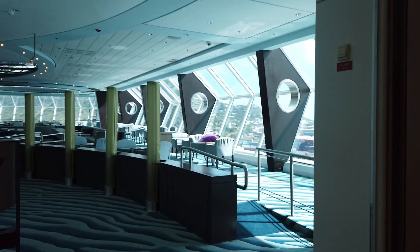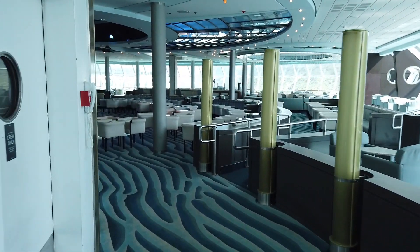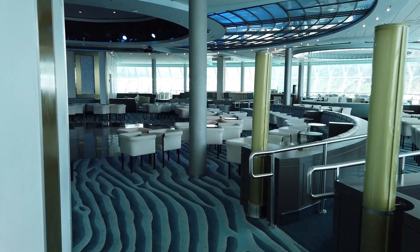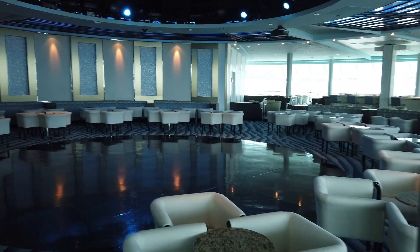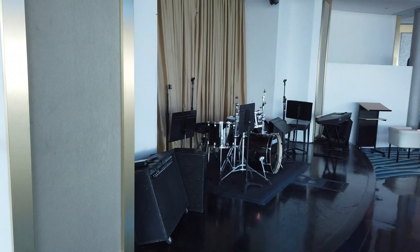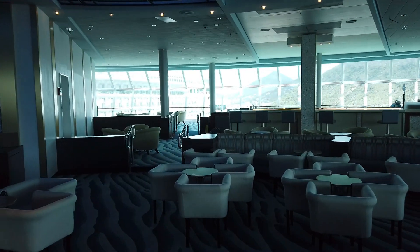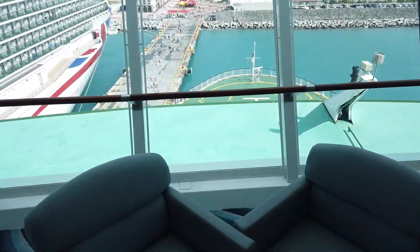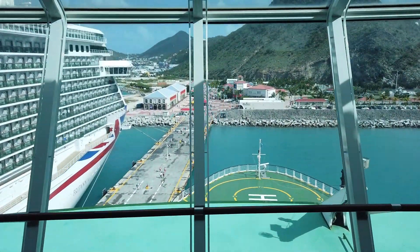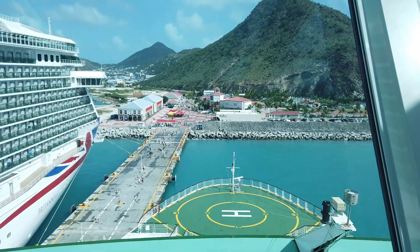Heading up to deck 11, this is where we're going to find the Sky Lounge — a very great lounge with terrific views. It's a good spot during the day if you want to be inside but have a great view. It also has different events during the night and hosted the happy hour for elite and above Captain's Club members when we were on board. In the late evening it turns into the nightclub. What I really love about it is you have a full view of the front of the ship — here you can see the helipad and a good view of St. Martin from the Sky Lounge.